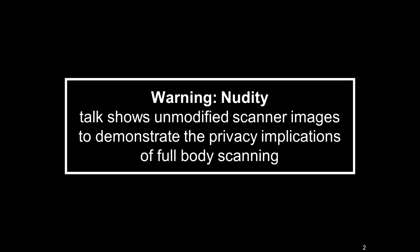Before I go on and actually talk about the technical content, I'd like to observe that full-body scanners produce naked scans of the human body as part of their operation. And as much as TSA would prefer that we forget that fact, the talk I'm going to give will necessarily involve explicit images. So I'd like to warn everybody — if you need to leave or text your friends to come over, just be aware right now.